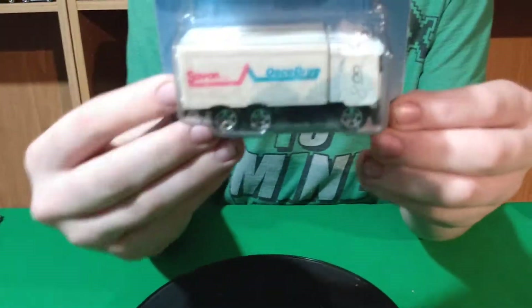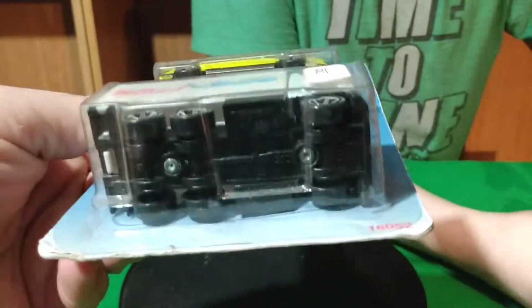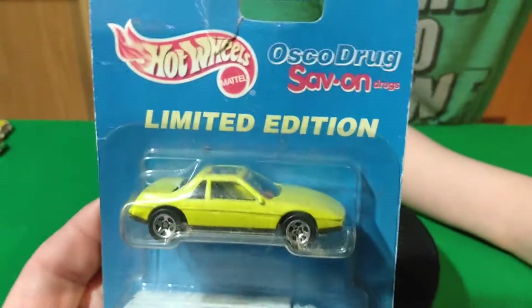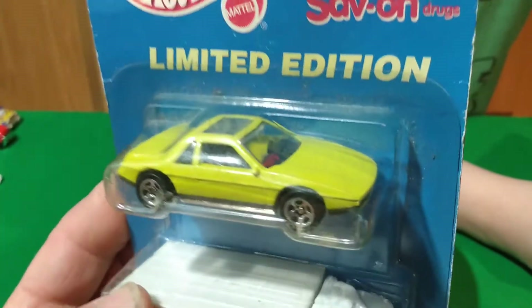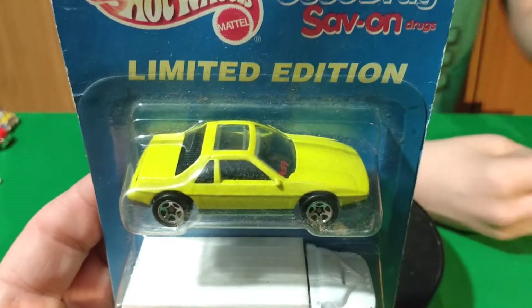And then this is another third pack — it says Osco Drug on it. These are like $2.50 apiece. I don't think I have this truck, and then there's a Fiero. I have a yellow Fiero but I'm not sure if this one is different from the one I have. It's got a metal base on it.